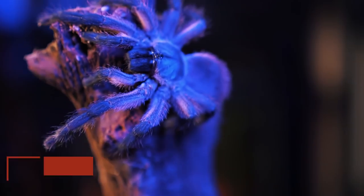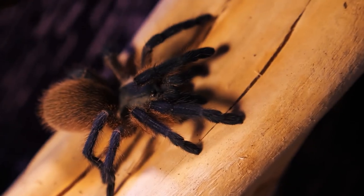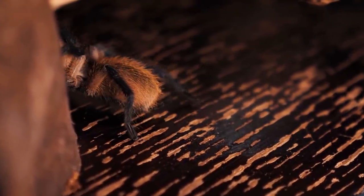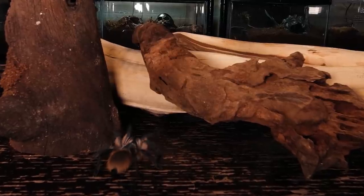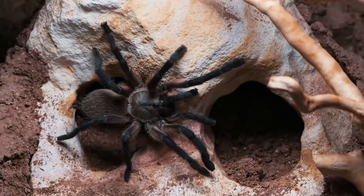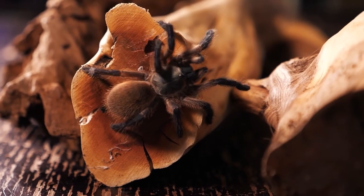Number 10 is the Monocentropus balfouri. This old-world tarantula can be found on the very unique island of Socotra off the coast of Yemen in the Arabian Sea. It is a very sought-after species in the hobby, not just because they look fluffy and have amazing colors, but because they are one of the few species of tarantula that can be kept communally in captivity. With their white and blue colors, there is no denying this tarantula's unique beauty and fluffy appearance. They can be a little skittish and secretive, so it's not always easy to catch a glimpse, but when you do, it was worth the wait.